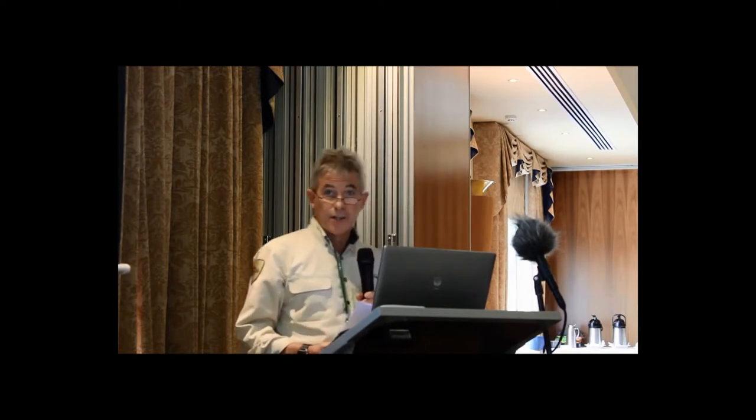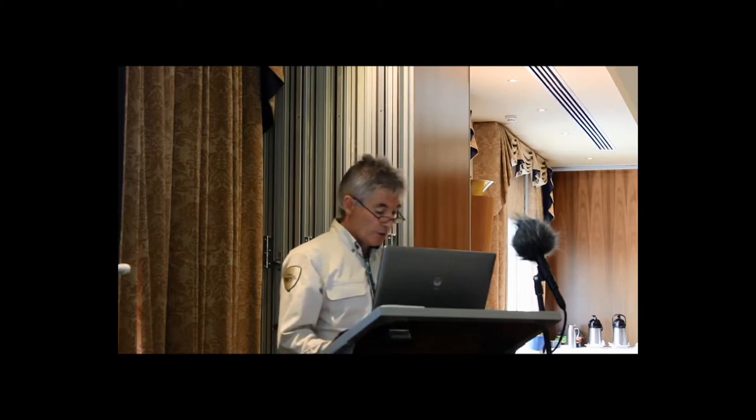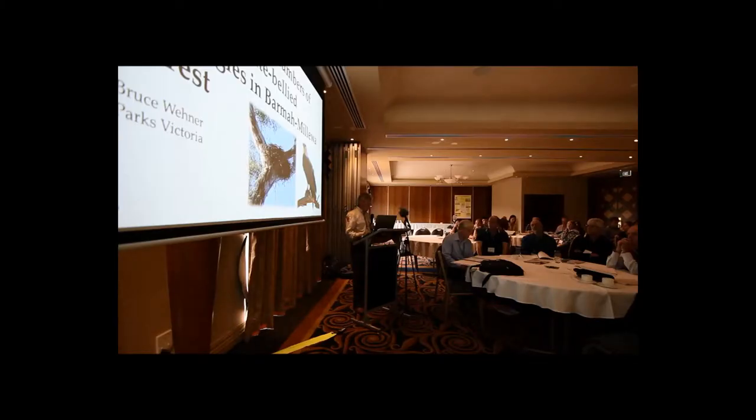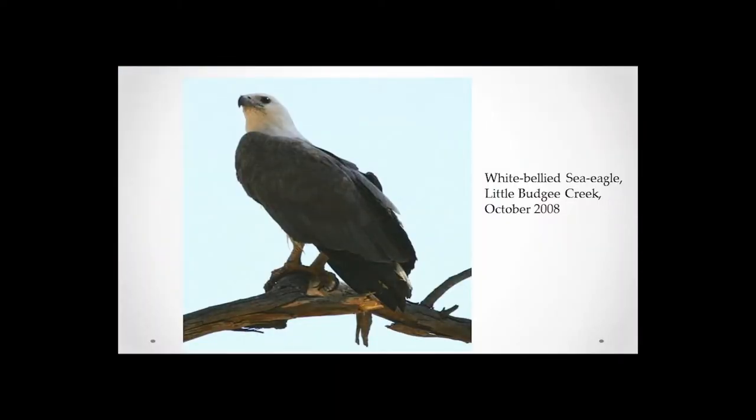When the project started in 2005, it was important to get a handle on the biology of the species to tailor the methodology around that. The species is rare in Victoria — there are only about 100 breeding pairs thought to survive, and loss of nesting sites is suspected to be the main cause of decline over time.